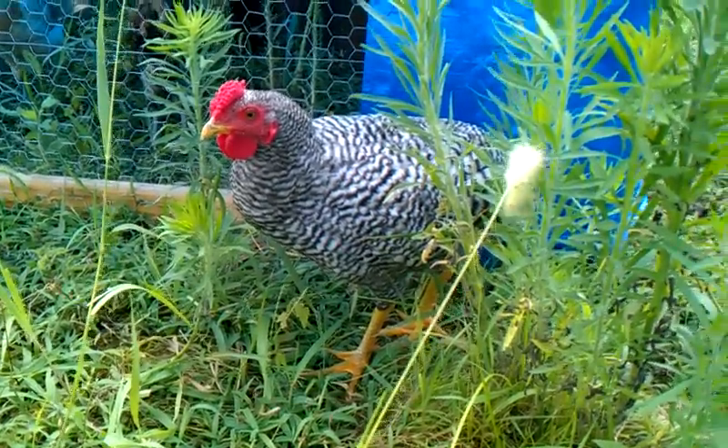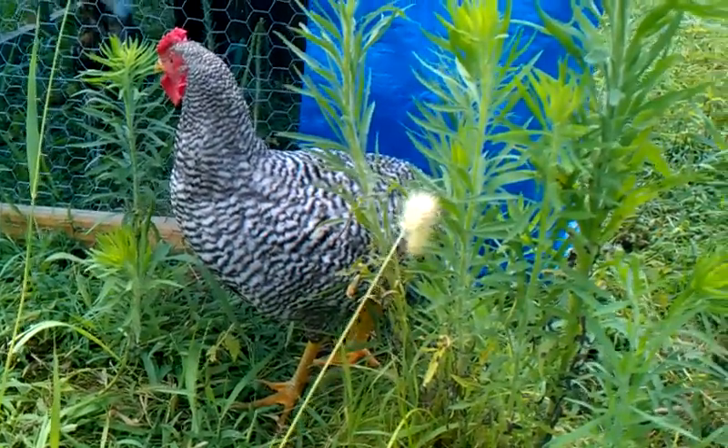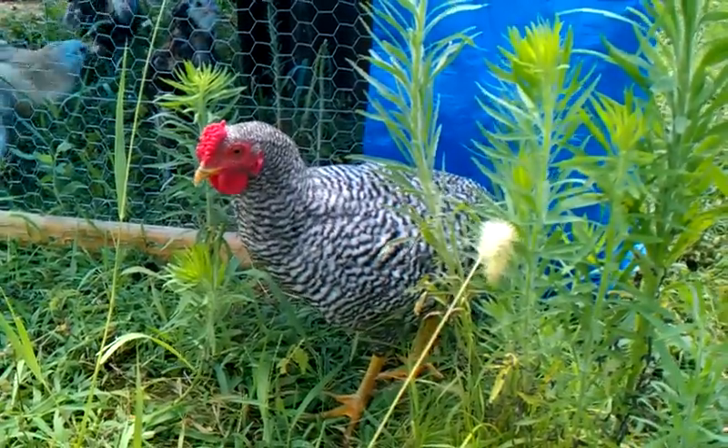Supposedly these are not from the hatchery at all. The breeder I got them from got them from another individual farmer who evidently had had them for years.